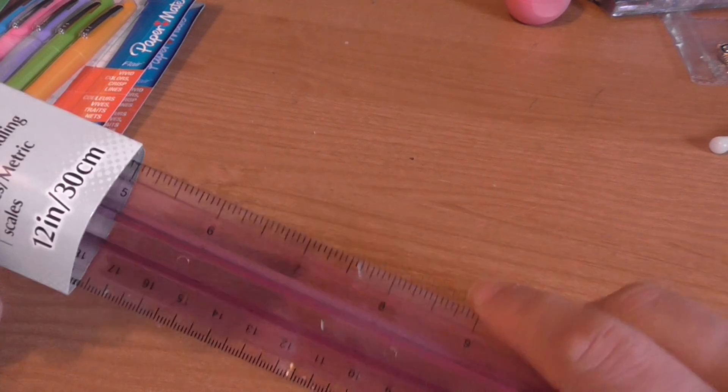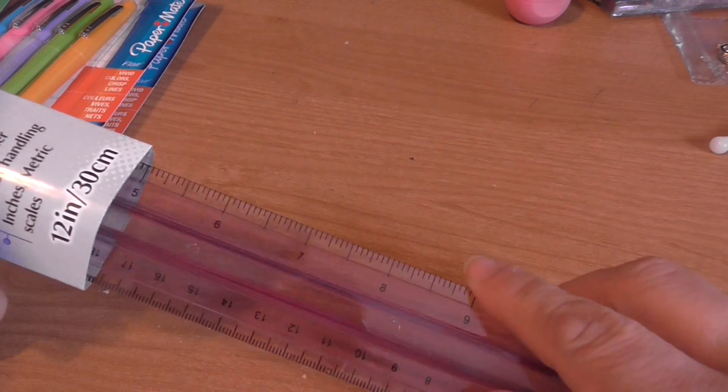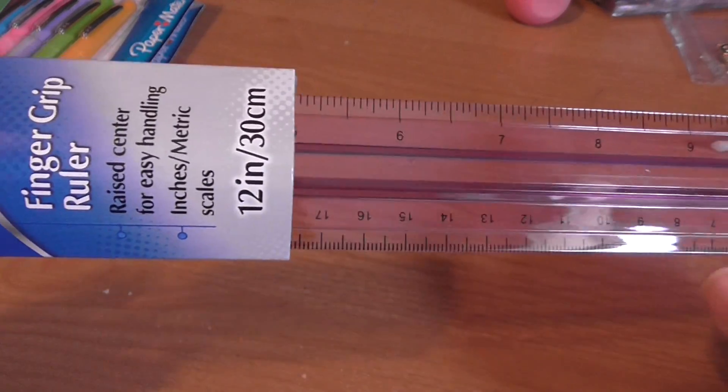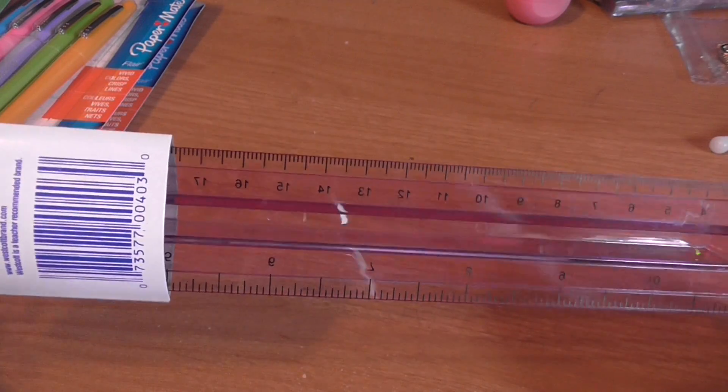Then I bought this ruler from Westcott as well. It's a finger grip ruler — you can see it has a little handle so you can move it easier. Of course I found it in purple. They were on sale for a dollar, but with the coupon I ended up paying 80 cents for it, so I thought that was a great deal.